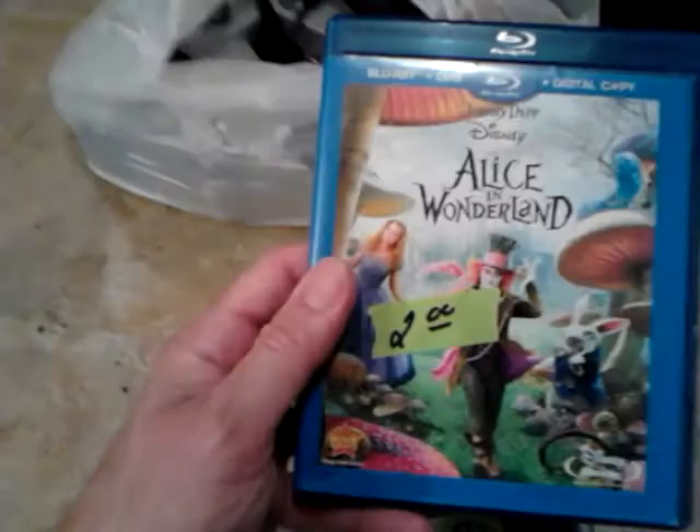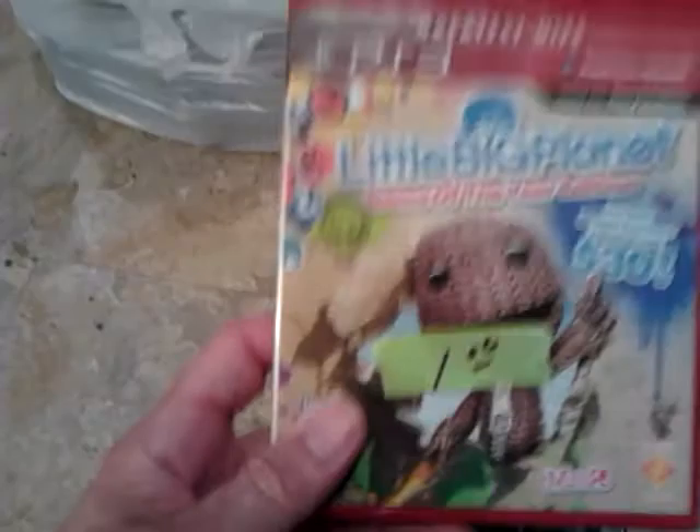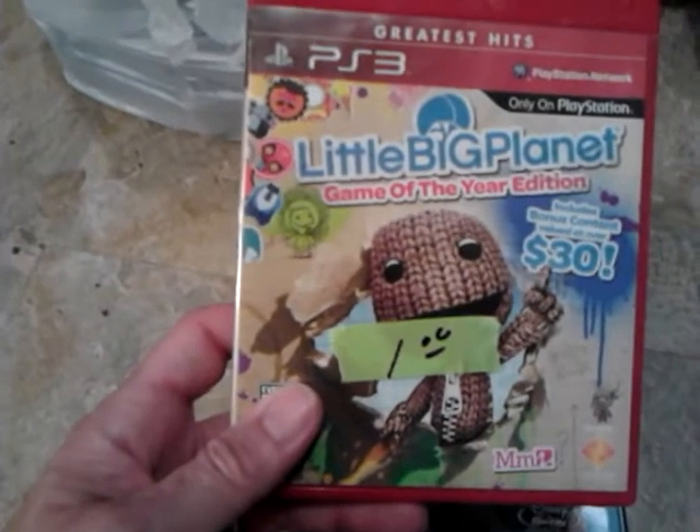I got the Johnny Depp Alice in Wonderland Blu-ray, DVD, and digital copy three-disc combo pack for two bucks — awesome deal, that movie is great. I also got a PS3 game, Little Big Planet Greatest Hits, for only one dollar.